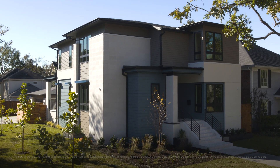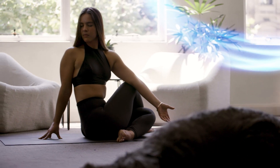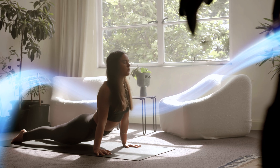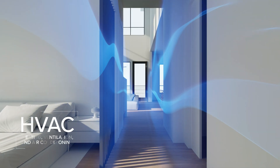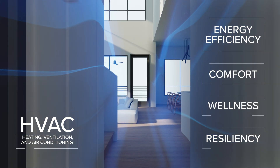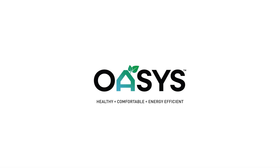Imagine a home where every room, every corner feels just right. Where you're breathing in clean, fresh air 24-7. Meet a revolutionary new approach to HVAC that promotes energy efficiency, comfort, wellness, and resiliency all under one roof. Welcome to the future of home comfort and indoor air quality with Panasonic Oasis.